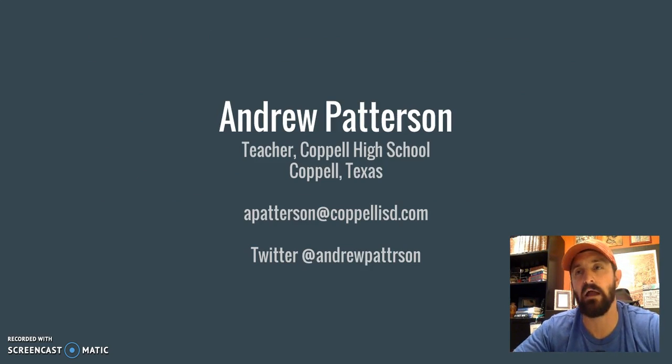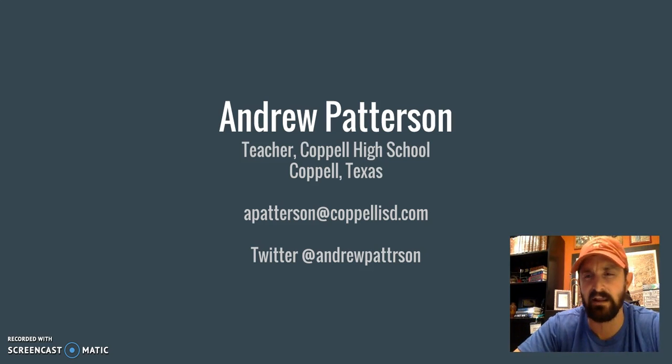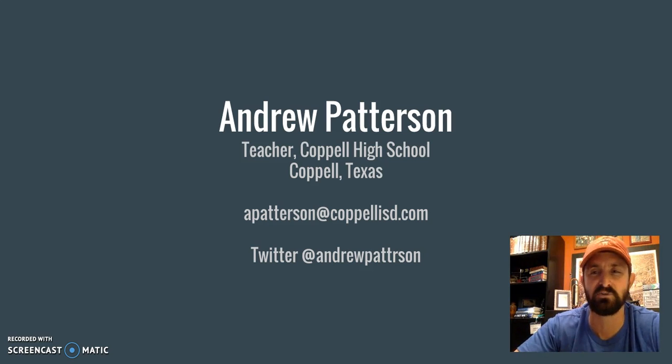So that's a look into how we can take multiple-choice tests and the strategies involved. If you have any more questions, shoot me an email or follow me on Twitter where I post more videos and information related to education and AP Human Geography. And yes, I did spell my name right — Andrew Patterson without the E. Thank you and I'll talk to you guys again.